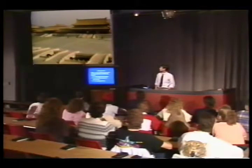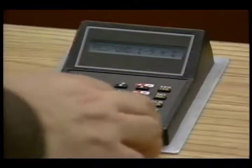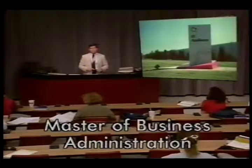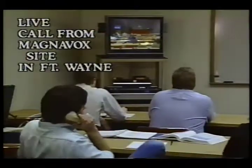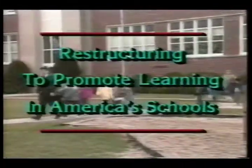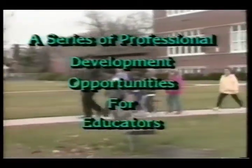Ball State is the only university in the country offering live, interactive distance education courses at the high school, college, and graduate school levels throughout the day and evening hours. As other schools follow our lead in providing interactive courses, Ball State is starting to offer pre-designed college and graduate level courses as part of its comprehensive distance education program.